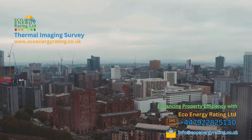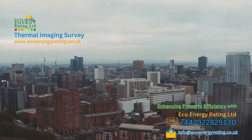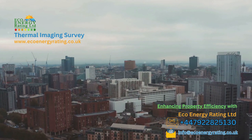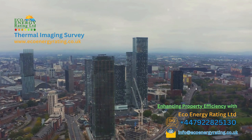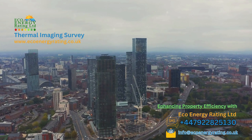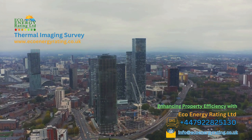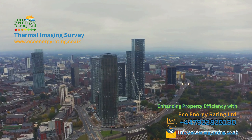We're not just a company — we're a team of certified thermographers, committed to providing insightful solutions that enhance property energy efficiency, comfort and defect detection. Our headquarters may be in Manchester, but our reach is nationwide, from Cornwall to Inverness. Our services are comprehensive, catering to residential, commercial and specialised needs. Let's delve a bit deeper into what we offer.